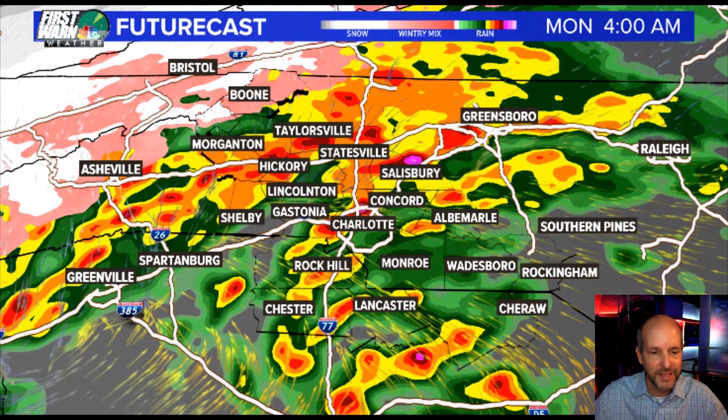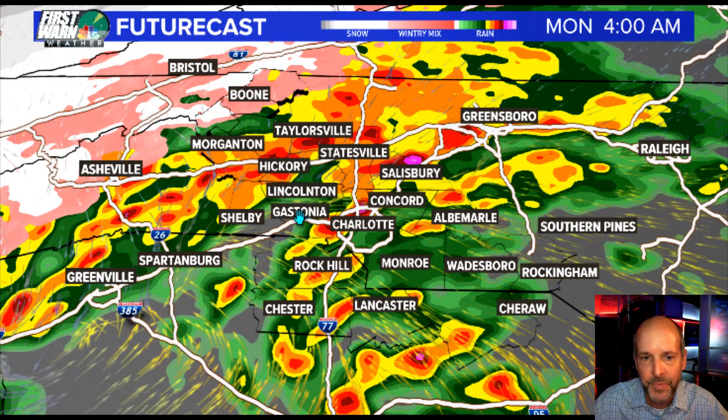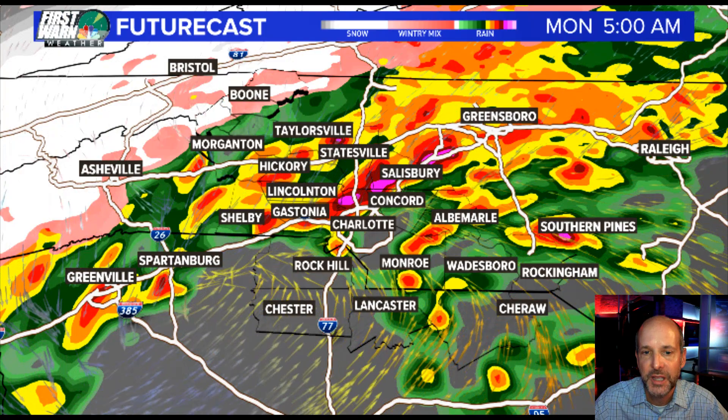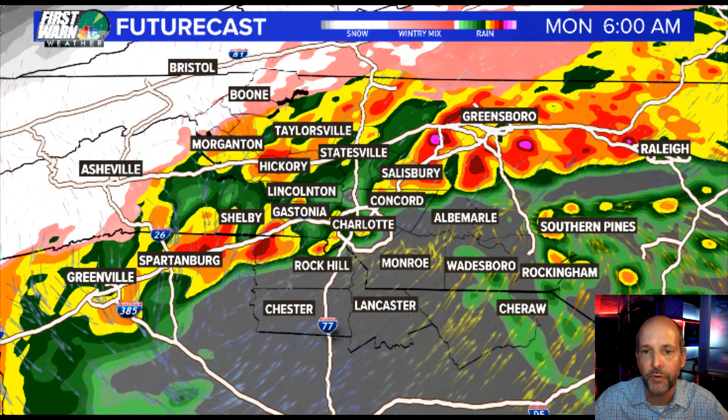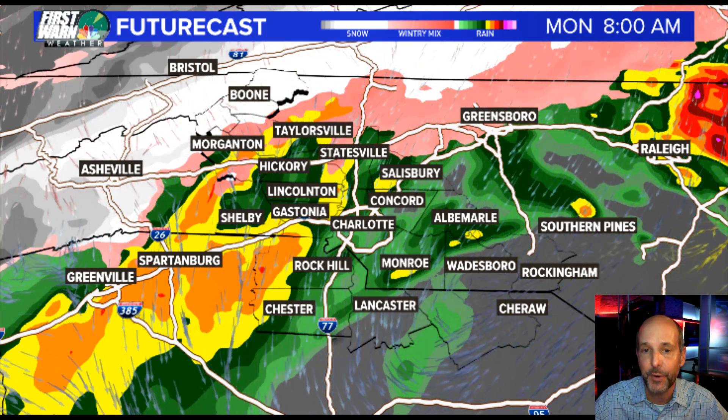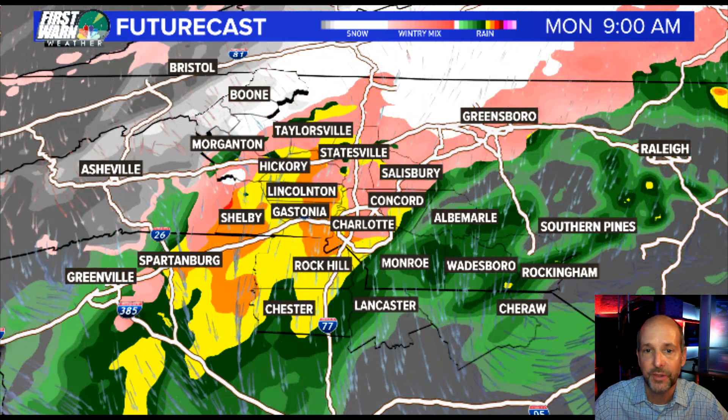We've got to watch these down here to the southeast. This area up here — that's in the cooler, more stable air, so that's not likely going to be an issue. Down to the southeast is where we're going to have to watch. You can see the low pretty much tracks right over us. By tomorrow morning, that snow is flipping over in the mountains — that's going to be a burst of really heavy snow, but look how short lived it is, in and out fairly quickly.